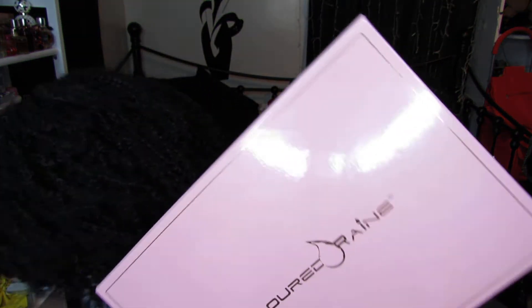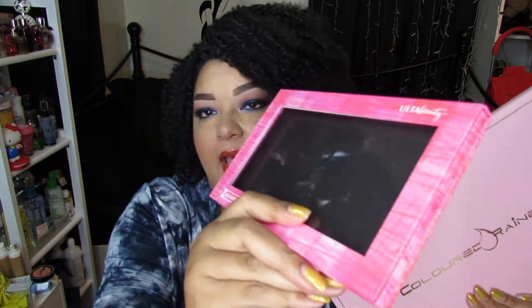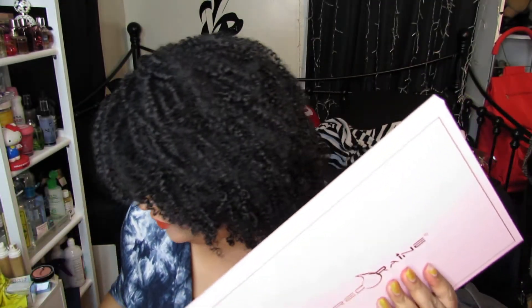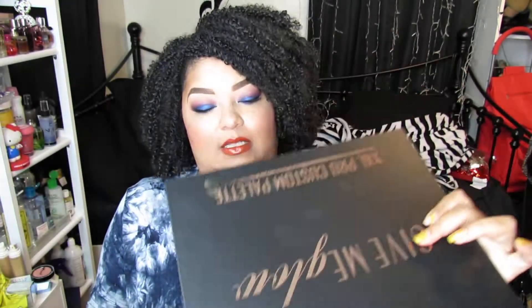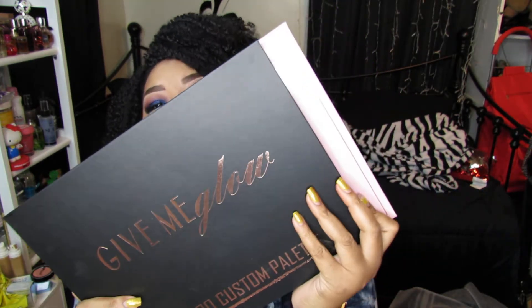I really have to zoom out so you guys can see the whole palette. I want to put it next to a Z palette. So this is an old Z palette that I picked up from Ulta — it is an Ulta brand Z palette — and look at that baby compared to this one! I believe this one is bigger, or it can contain more than my previous one. It is bigger! Here is my Give Me Glow Extra Extra Large palette, and look, I have a whole other row of eyeshadows that I can put over here.